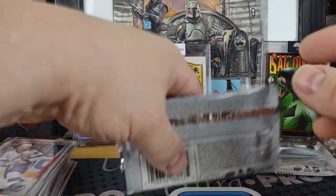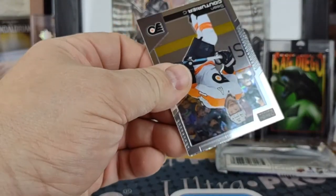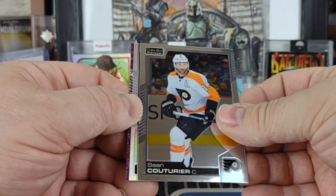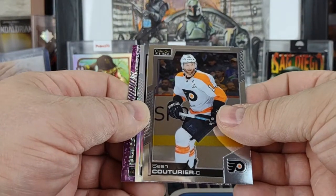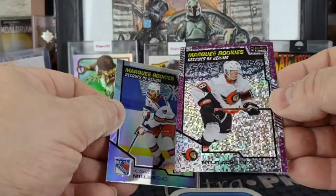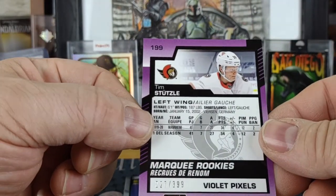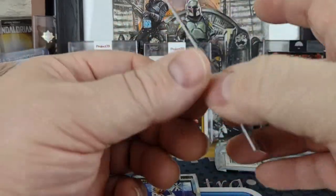Next to the last pack — got our numbered card: Sean Couturier. Only three cards in this pack — Sean Couturier, a Keandre Miller rainbow rookie, and a Tim Stutzla violet pixel 27 of 399.